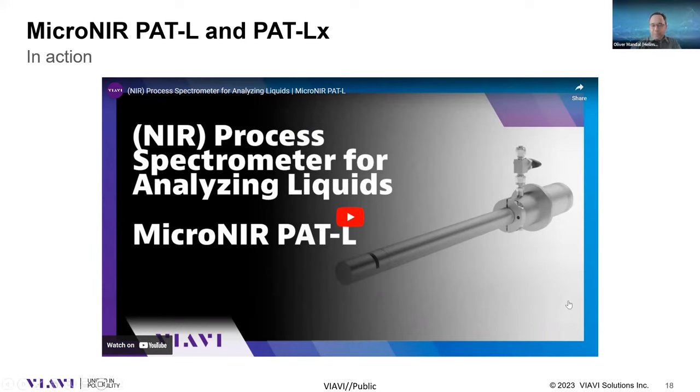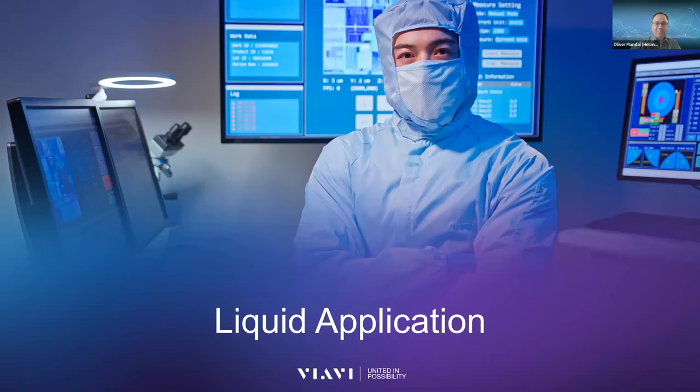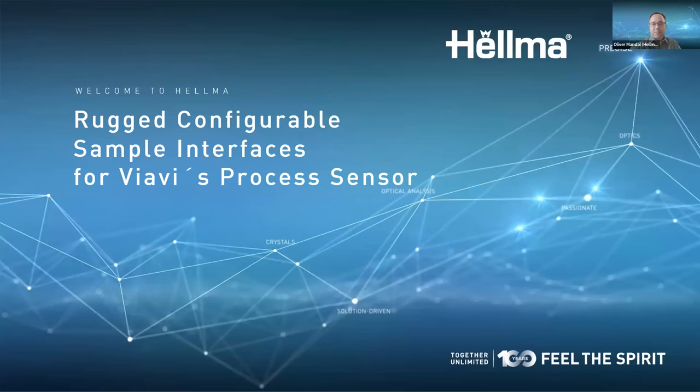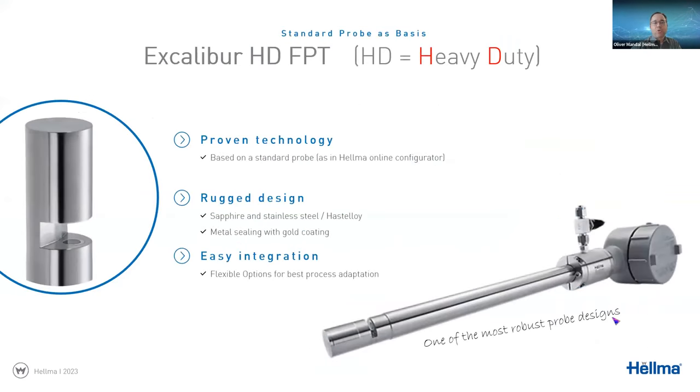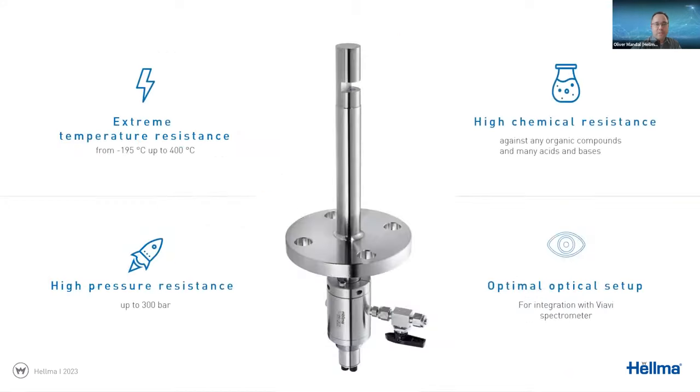Thank you Emiliano. Hello everyone. Helma also provides a wide range of probes and measurement cells developed over many years. I want to concentrate on the standard probe shown on the right, which is the one used with the VIAVI instruments. It derives from a proven, robust technology that is easy to integrate due to the different kinds of process adapters available.